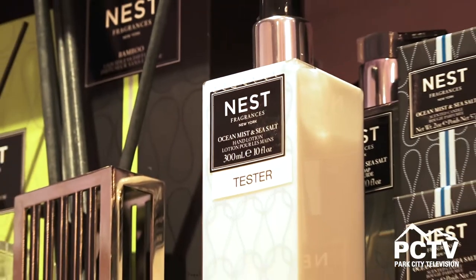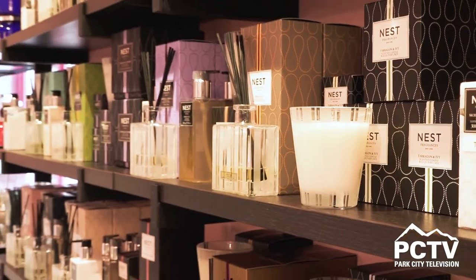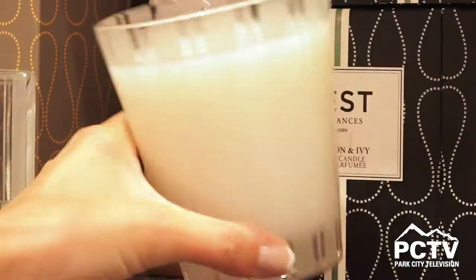And while you're here shopping for yourself, we also carry some amazing gift ideas like our Nest candles and our Nest lotions. You can't go wrong with this gift — it is so universal. And their Nest candles especially, these ones right here, burn up to 60 hours for just this little baby right here.